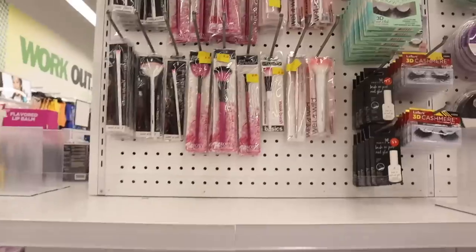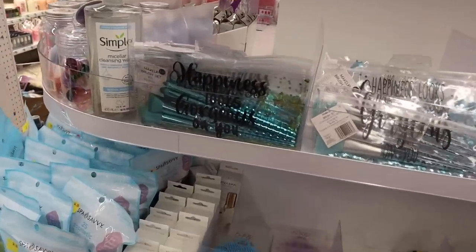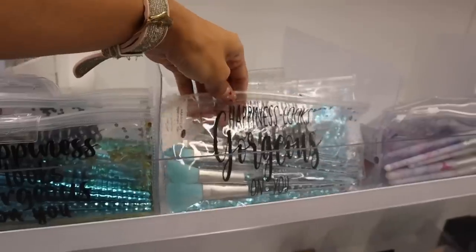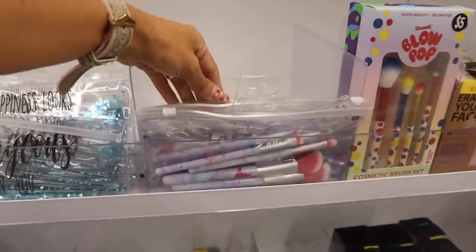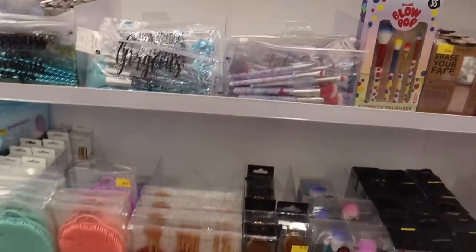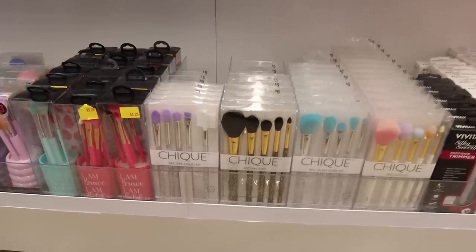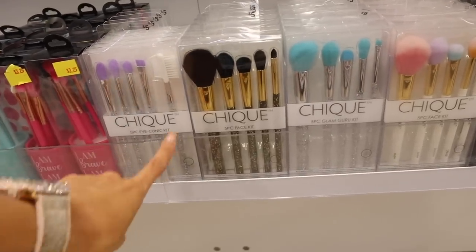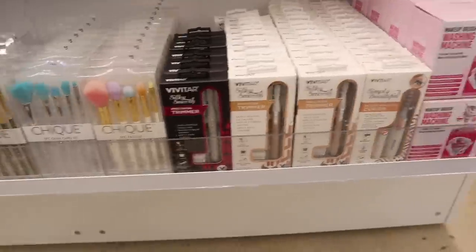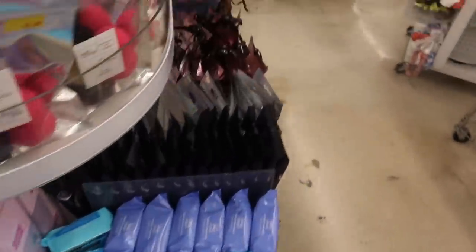Up here they have makeup brush cleaning mats in green, purple, and light pink, plus Wet N Wild brushes. Down here they have makeup bags — 'Happiness Looks Gorgeous On You' with confetti inside, and one that says 'Flawless.' There are mini brushes with glitter handles in silver, black, clear, white, and gold — they're stunning. The washing machines for brushes are actually really really good too.